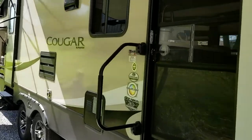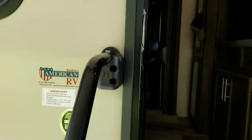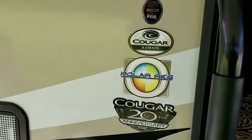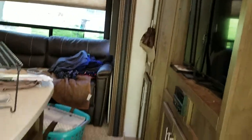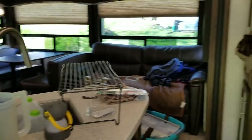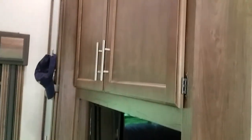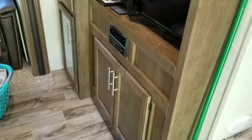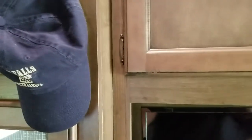So you come in and here is our kitchen area, living area, TV. We have some storage up here and some storage down here. Some of them do come with a fireplace but we like the extra storage. And we've got a big pantry here.